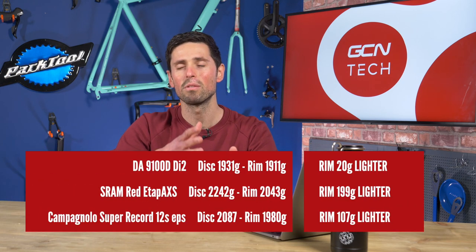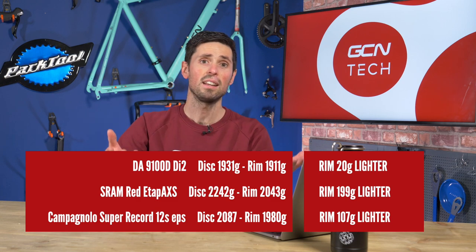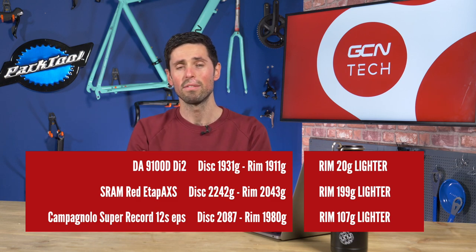Next up is the overall groupset weight. Comparing like-for-like products and the same setups, on average you'll find that a rim brake groupset allows you to save around 95 grams of overall weight from the groupset of your bike. Not significant, but it is a small saving.